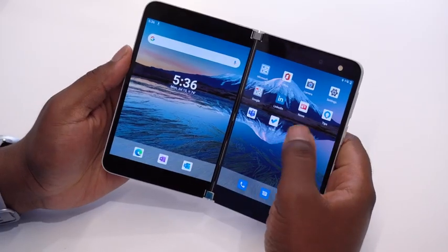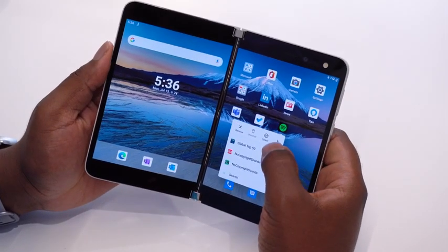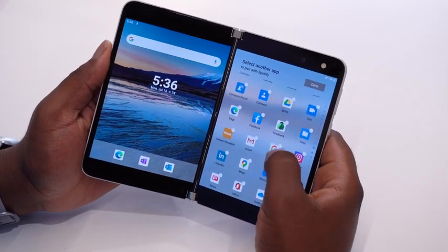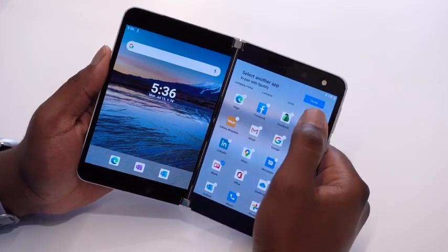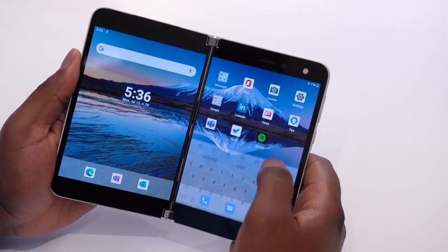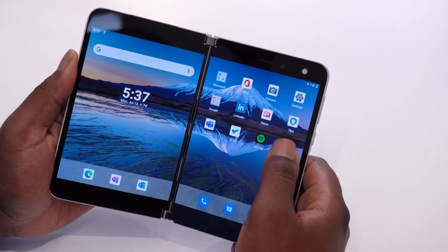If I tap and hold on Spotify, I get some options. I click the over arrow, select Groups, and now it's saying, what app would you like to open with Spotify? I'm going to pick News, give it a quick name, and now you're going to see an icon pop up at the bottom. Once I tap that icon, both apps open at the same time, which takes advantage of both screens.